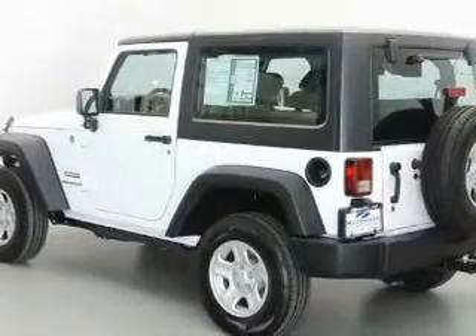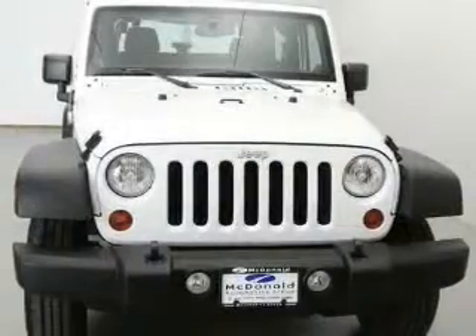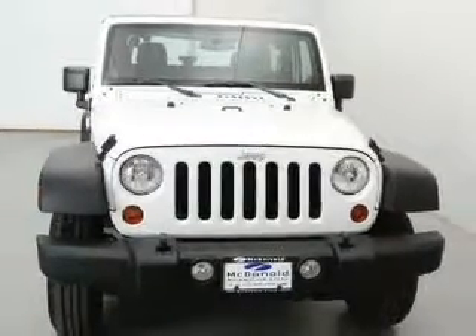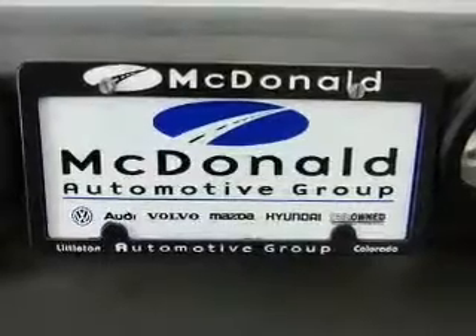Additional features include privacy glass and power steering. Safety was made a priority with these features: brake assist, traction control, stability control, a passenger airbag, low tire pressure warning, front ventilated disc brakes, and anti-lock brakes.